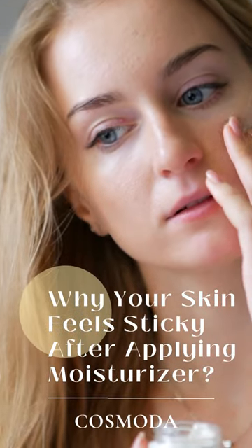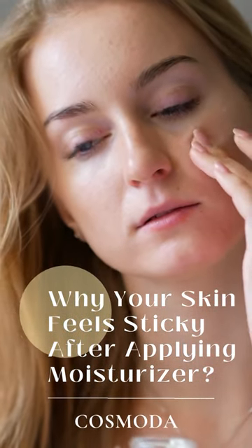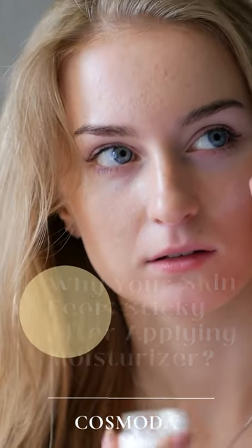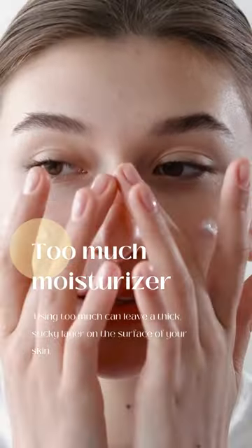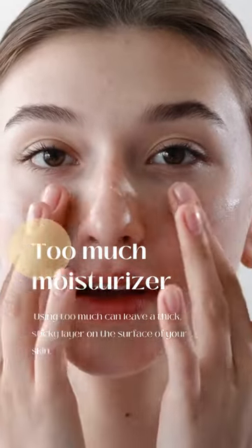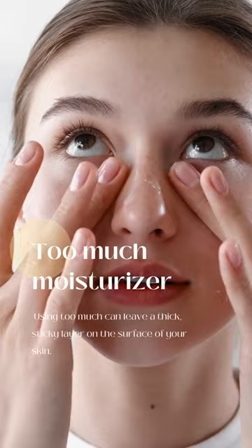Have you ever applied moisturizer and then felt like your skin was sticky and uncomfortable? There could be a few reasons why this is happening. One reason is that you might be using too much moisturizer. When you apply too much, it can feel heavy and sticky on your skin.